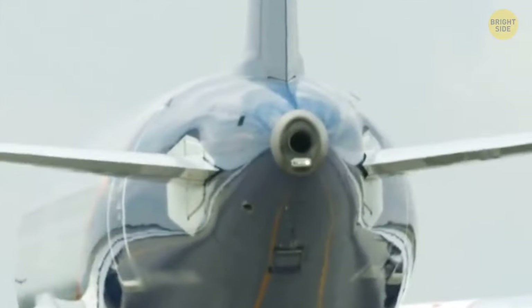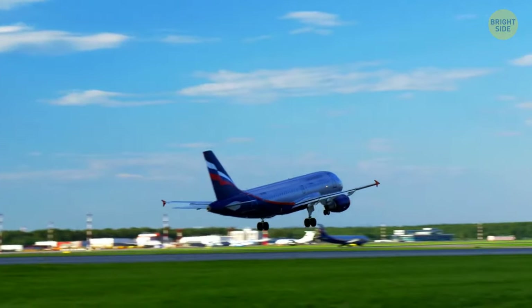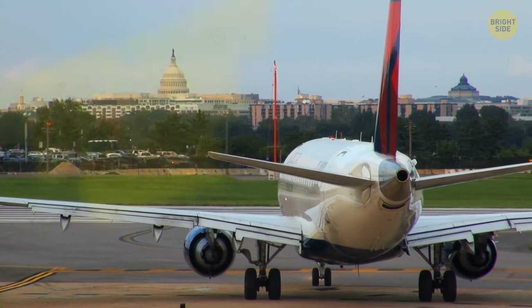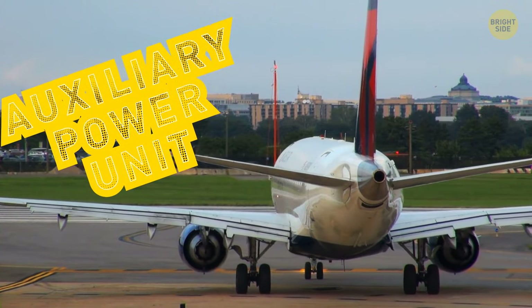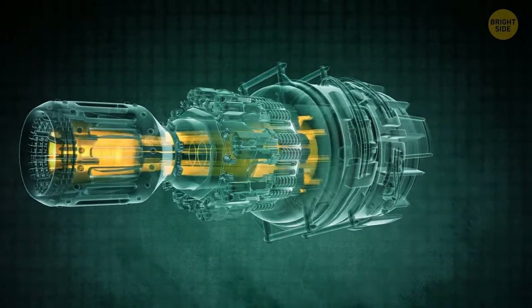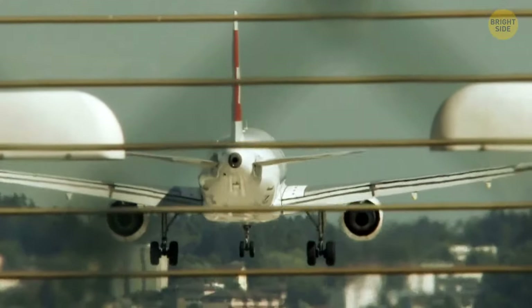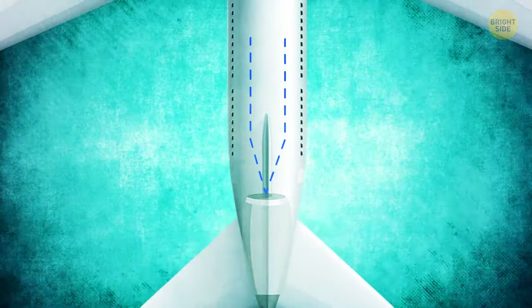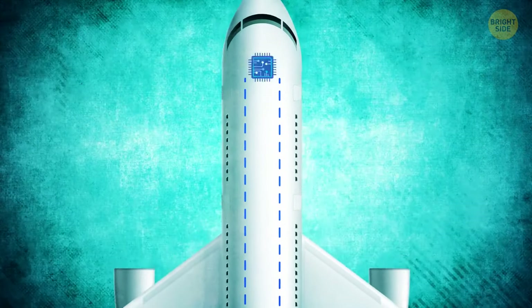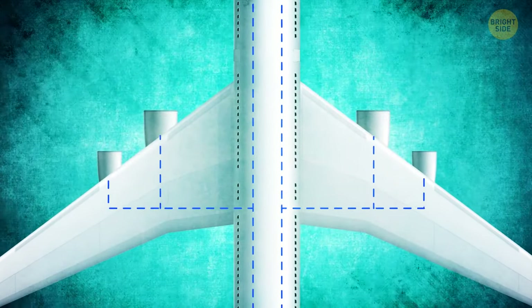Ever noticed a hole in the tail of an airplane? Most commercial airplanes have it. The hole has a fancy name: Auxiliary Power Unit, or APU. It looks like a hole from the outside, but it's actually a hidden turbine engine. Most of the time, the APU remains off for the entire flight and starts working when the plane lands, providing power to cabin lights, air conditioning, and cockpit electronics. It can also provide the power required to start the main engines.